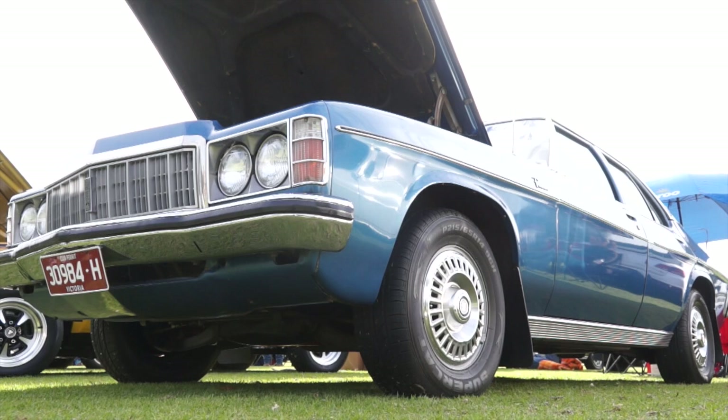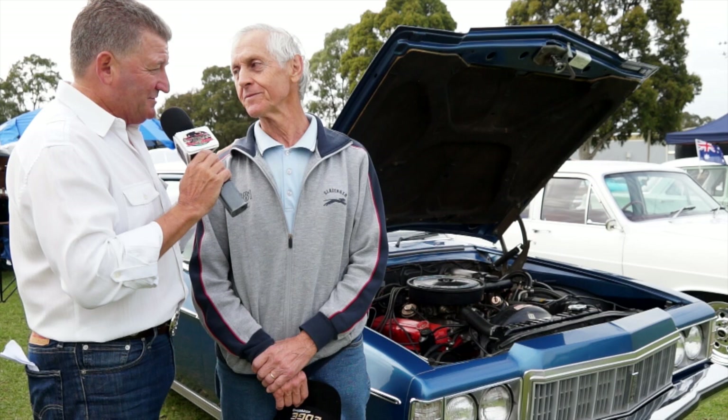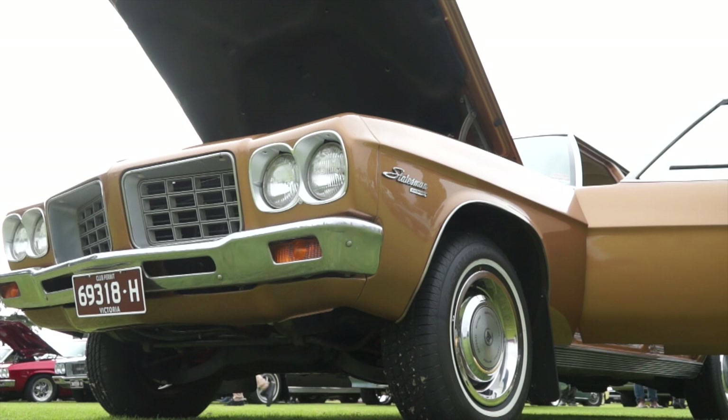Good day. Making our way through the incredible 2017 Dandenong All Holden Show. Wayne, how are you doing? Now, 1974 HQ Statesman DeVille — what an incredible car. I want to talk about the interior of this car. What can you tell us? The interior — all the seats are 100% original. We've fixed up a little bit of the vinyl, but not a lot, only due to sun cracking.